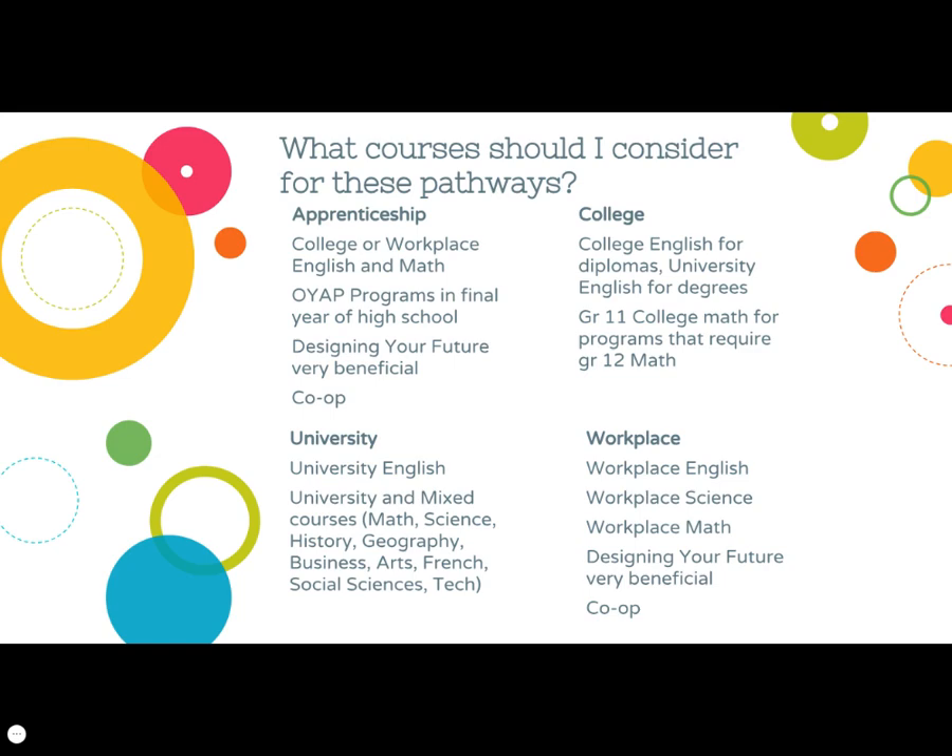To gain entry into these post-secondary pathways, these are the types of courses students should consider. For the apprenticeship pathway, English and math should be college courses, and the Ontario Youth Apprenticeship Program, a pre-apprenticeship, is a great option. The grade 11 guidance course Designing Your Future and cooperative education are beneficial for hands-on experiences. For the college pathway, college English is needed for diplomas, and university English is needed for degrees. Grade 11 college math is a requirement for college programs that require the grade 12 college math. For the university pathway, university English is needed, and a combination of university and mixed courses are needed for the remaining courses. For the workplace pathway, English, science, and math should be workplace courses, and Designing Your Future and co-op are also great additions.